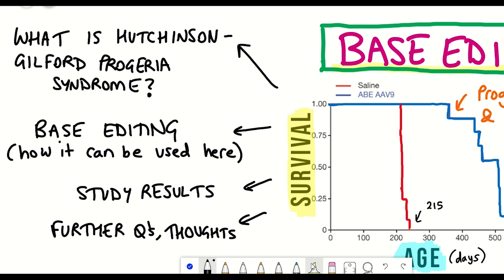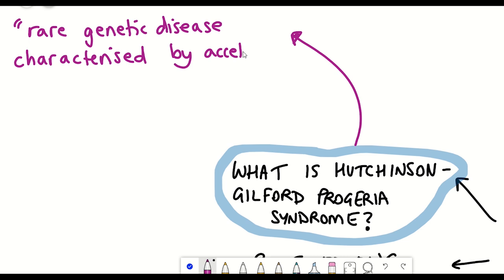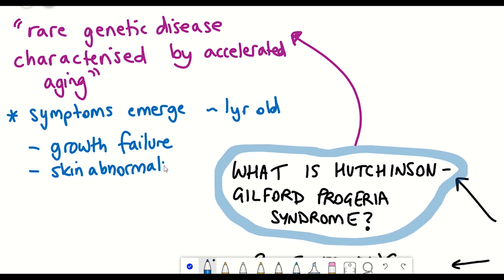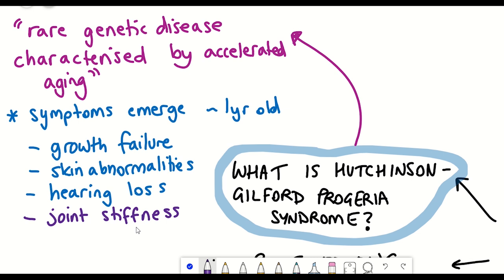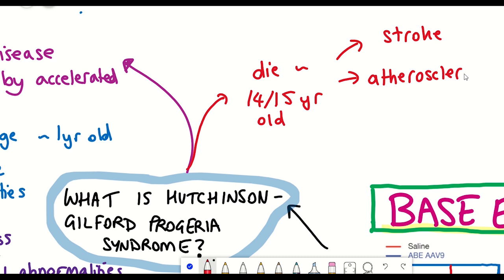So firstly, what is Hutchinson-Gilford Progeria Syndrome, which I'll refer to as Progeria from now on? Well, it's a very rare genetic disease characterised by accelerated ageing. People with this condition look healthy at birth, but from around the age of 1, symptoms begin to emerge: growth failure, skin abnormalities and hearing loss, progressing rapidly into joint stiffness, loss of fat under the skin, musculoskeletal abnormalities and wrinkles. Sadly, patients with Progeria typically die aged around 14 or 15 due to atherosclerosis, severe cardiovascular complications or stroke.